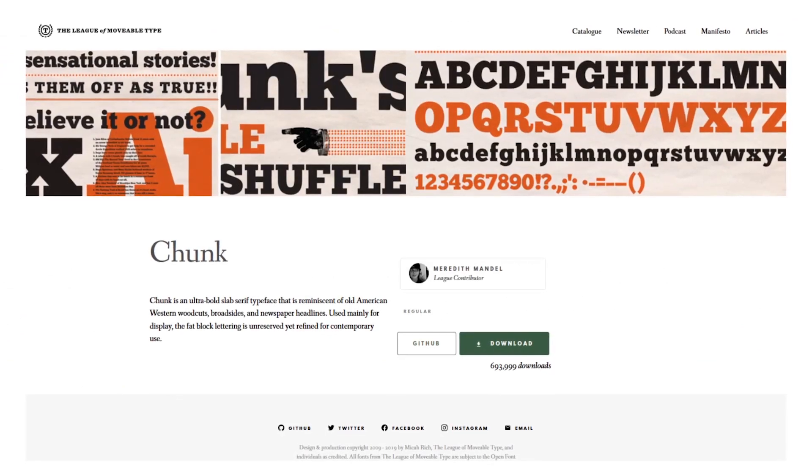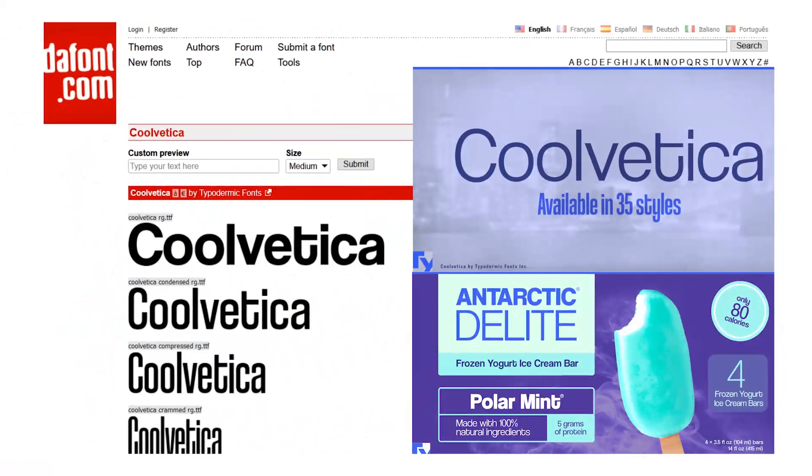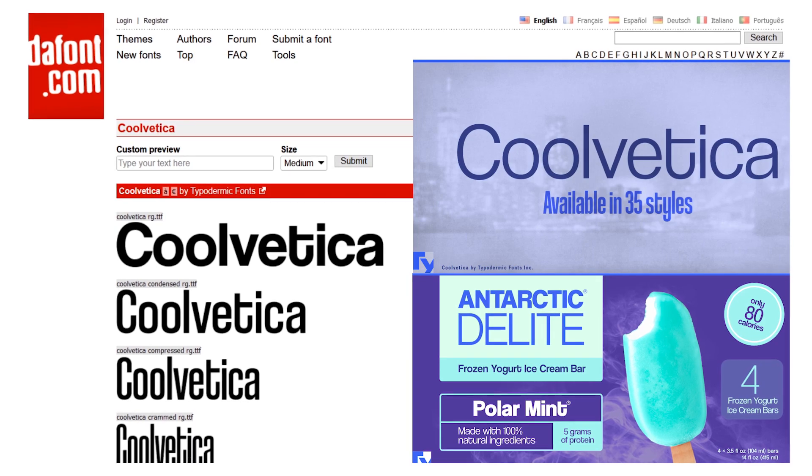Number four: Chunk. This ultra-bold font is attention-grabbing and has a classic appearance. Number five: Coolvetica. This playful modification of Helvetica has tight spacing and funky curls.